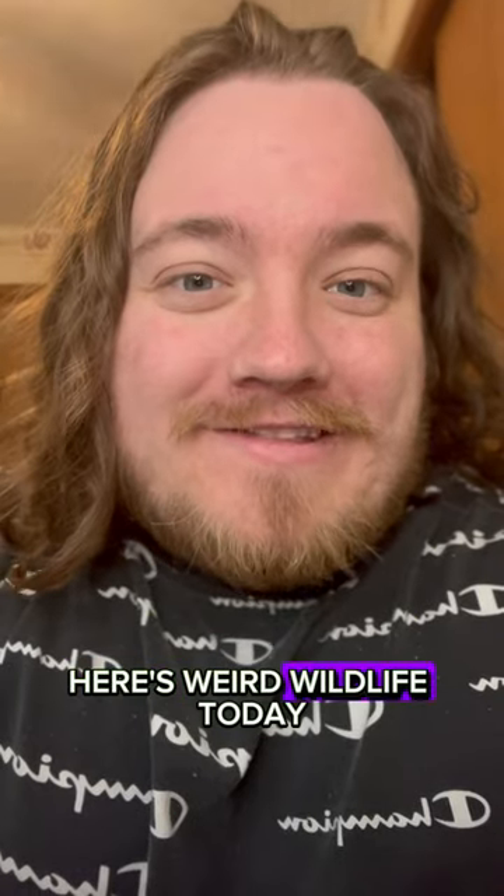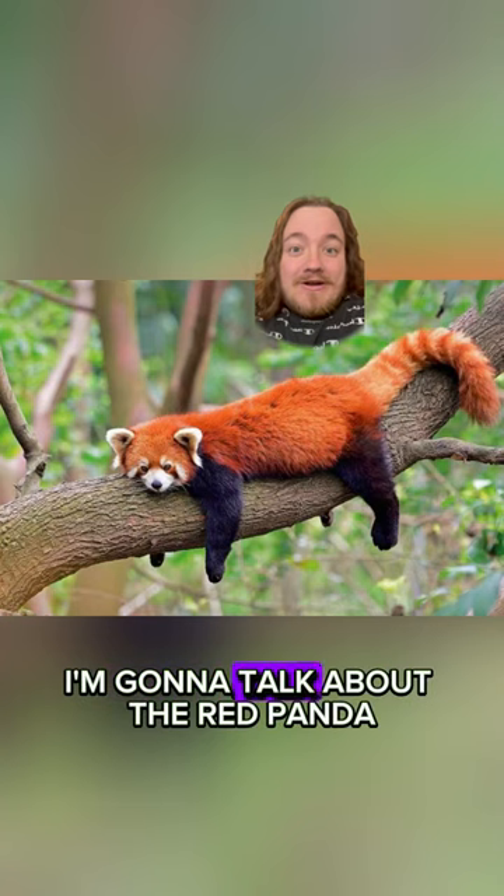Hi, hope you're having a nice day. Here's Weird Wildlife. Today, I'm going to talk about the red panda.